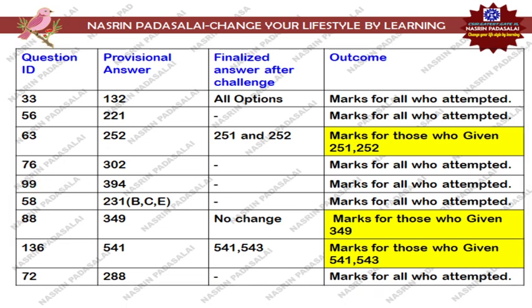Next, regarding Question Number 58, that is chromatin remodeling. In the provisional answer key, option 231 — that is options B, C, E — is mentioned as correct. However, many students are doubting option E, regarding phosphorylation of histone ultimately leading to transcriptional repression. When we refer to the Lodish book, phosphorylation of histone leads to transcriptional activation. Some research articles show it can lead to transcriptional repression, so there are chances this question may be dropped and marks will be allotted for those who attempted it.